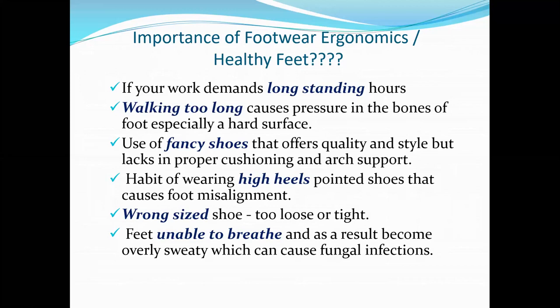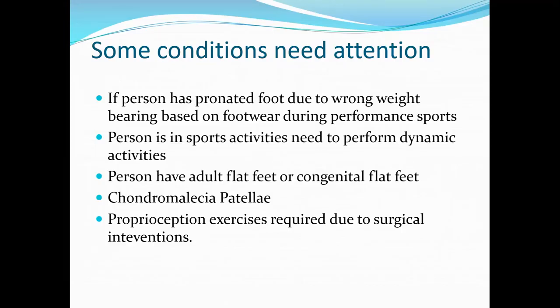What kind of footwear is good for you? Even if you are wearing a very best brand, if the foot skin is not breathable, if the foot size is wrong, if it is too tight — that good brand is not going to help you at all. In athletes and sports persons, the most important conditions to note are pronated foot, adult flat feet, congenital flat feet, chondromalacia patellae, and proprioception exercises after surgical intervention. You need to pay attention to what kind of footwear that person is wearing, because without a complete support system for the arches and outer sole, performance will be reduced.